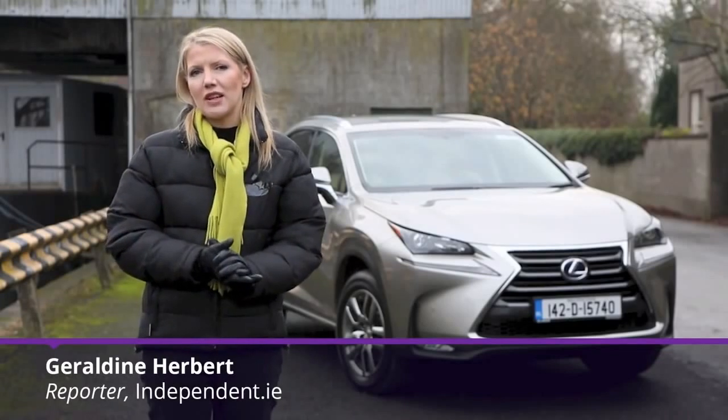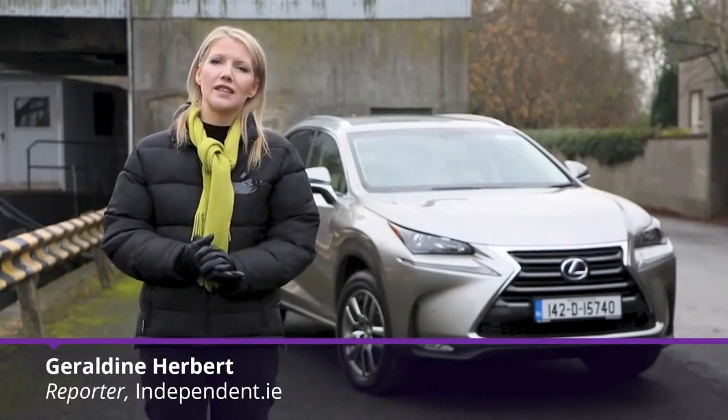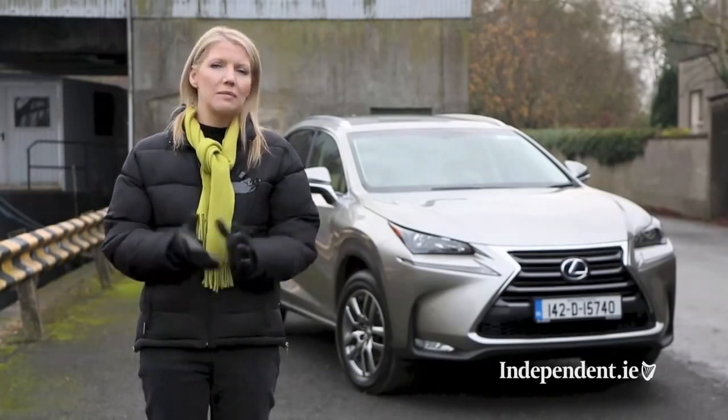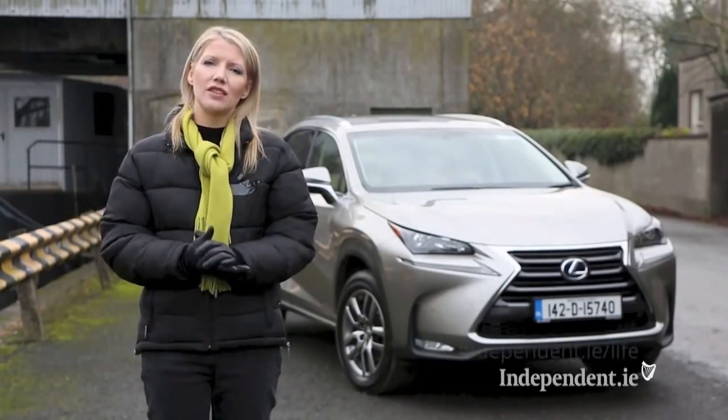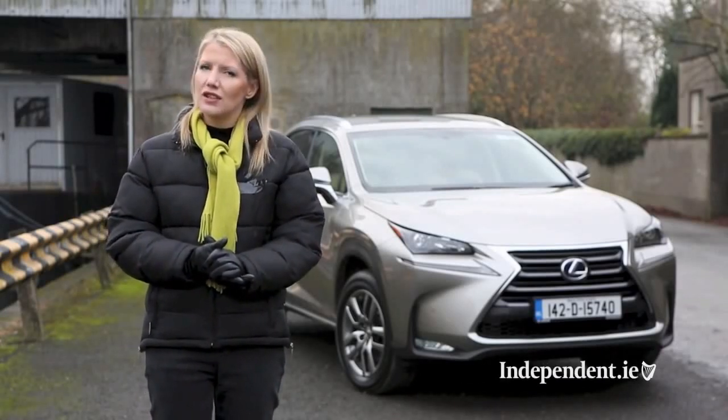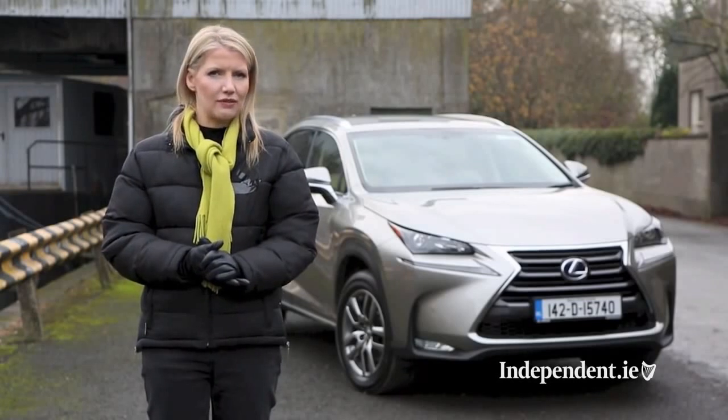The fastest growing segment in the car market today is compact SUVs and Lexus are anxious to tap into this lucrative niche with their new NX. But at the premium end of the market, cars such as Audi's Q3, the BMW X3 and the Range Rover Evoque dominate. So the NX has to be pretty special to stand out from this crowd.